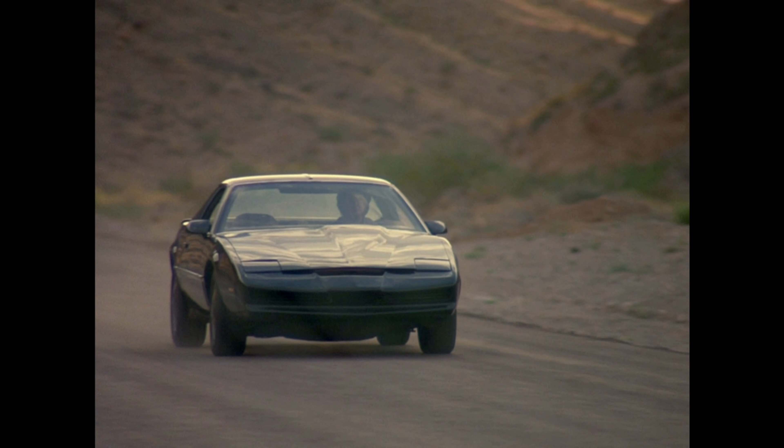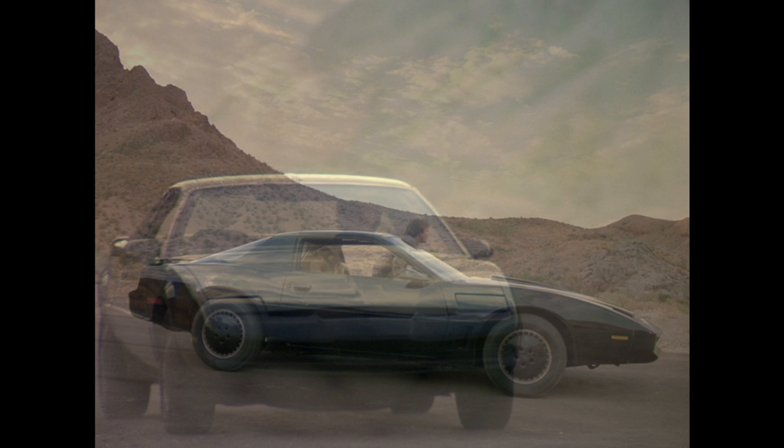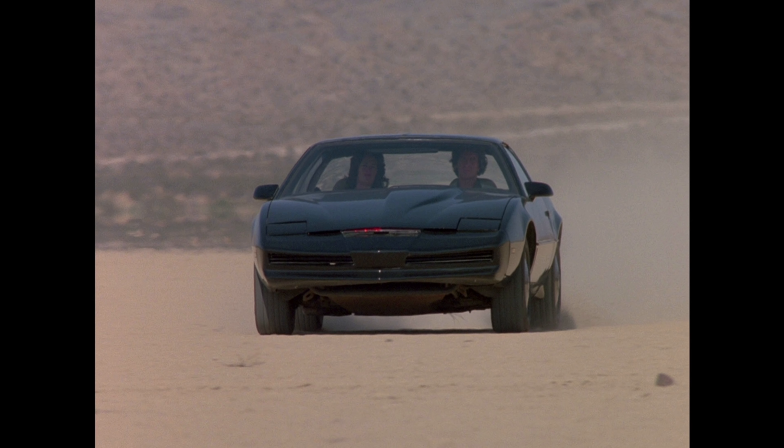Today we are going to take a closer look at what I call the hardest working Knight Rider car in the fleet — this one. For those of you who watched our episode commentaries, you'll recognize this car as the hardtop stunt car. For most of the series run, it was the only hardtop car the show had.